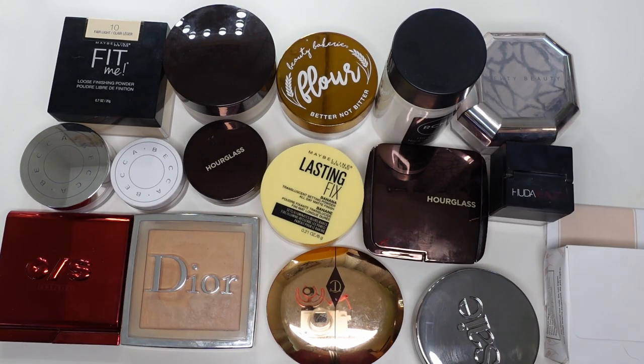I keep a pretty curated collection on powders — I wouldn't say mine is too big, it's definitely not very small, but I don't like a lot of powders. I have pretty dry skin so I try and stay away from anything that's too heavy. I will take out the stuff that I dislike the most first and then I'll go over some of my favorites.